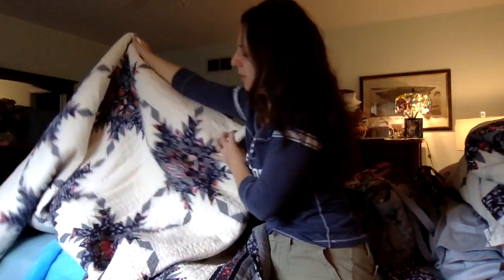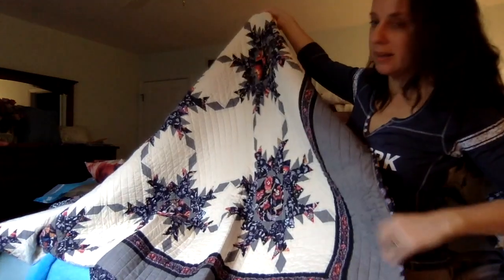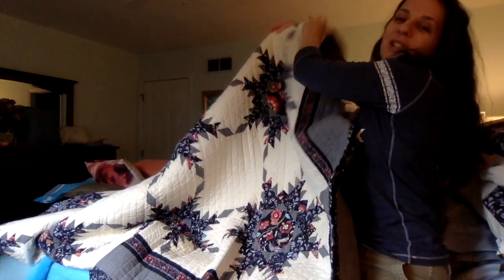It's that traditional star motif on a quilt. Very pretty.